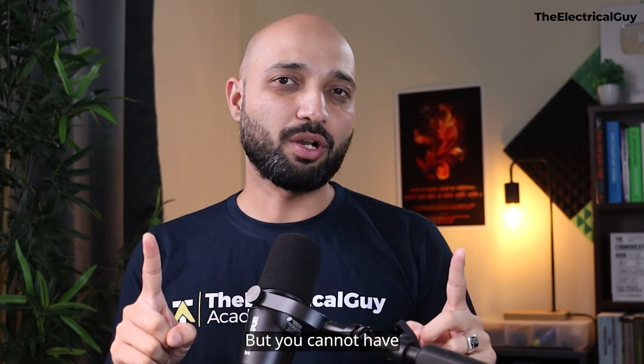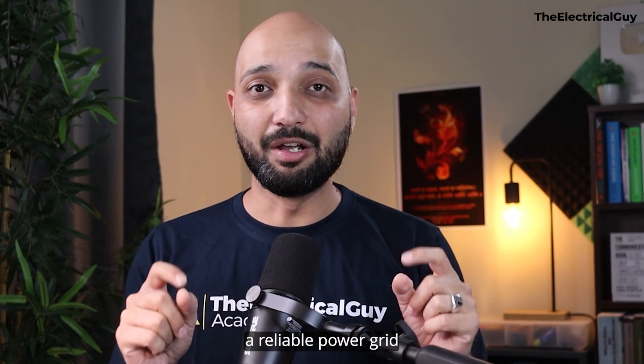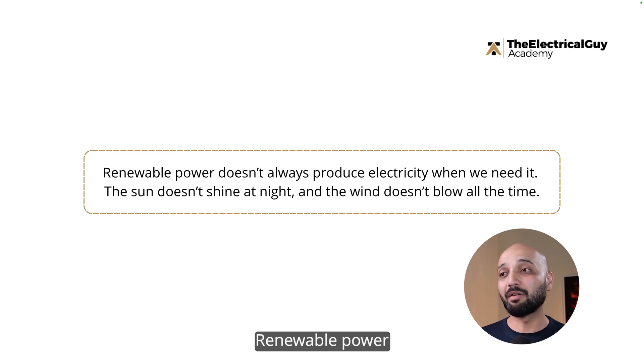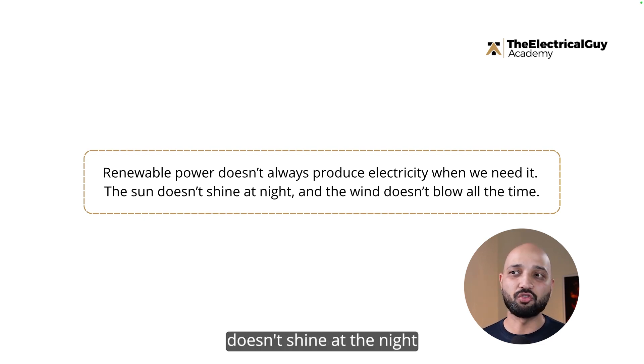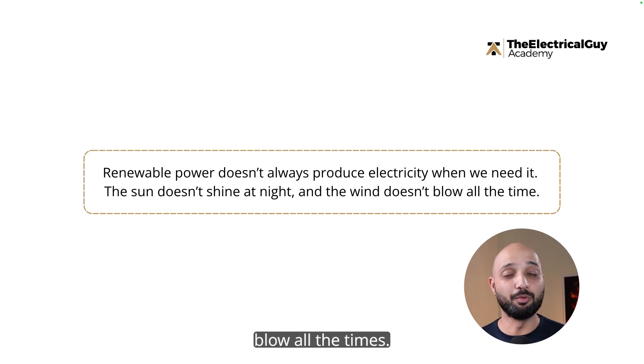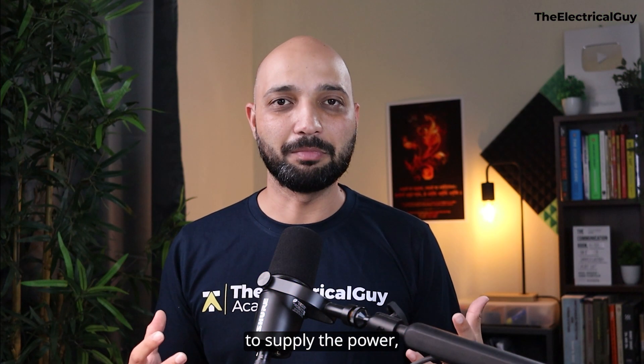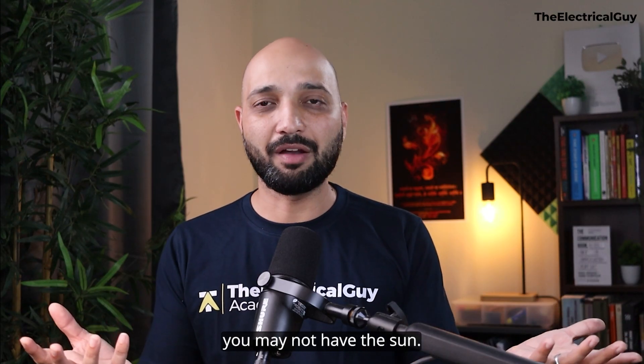But you cannot have a reliable power grid without storage — only with renewable energy. Renewable power doesn't always produce electricity when needed. The sun doesn't shine at night and the wind doesn't blow all the time. So when you want renewable energy to supply power, you may not have the sun.